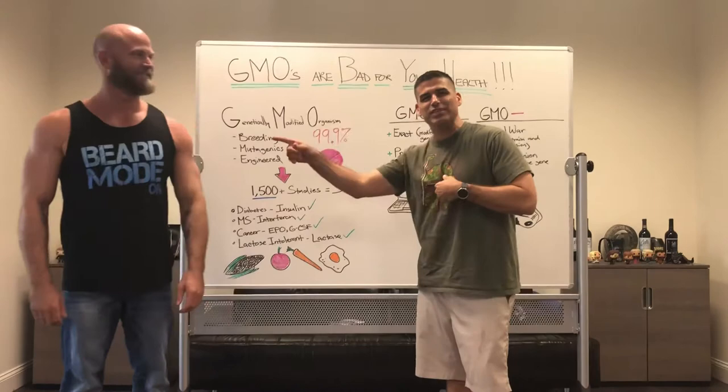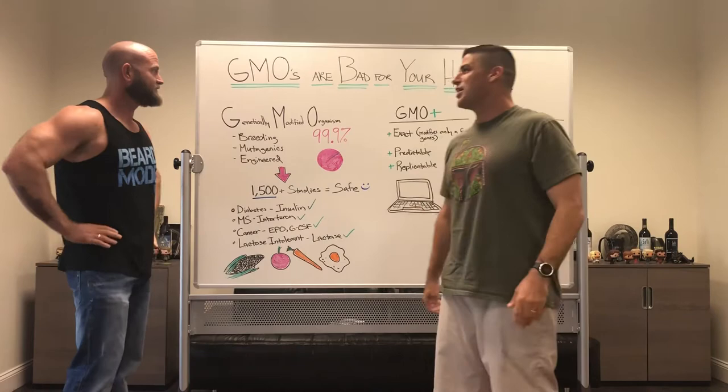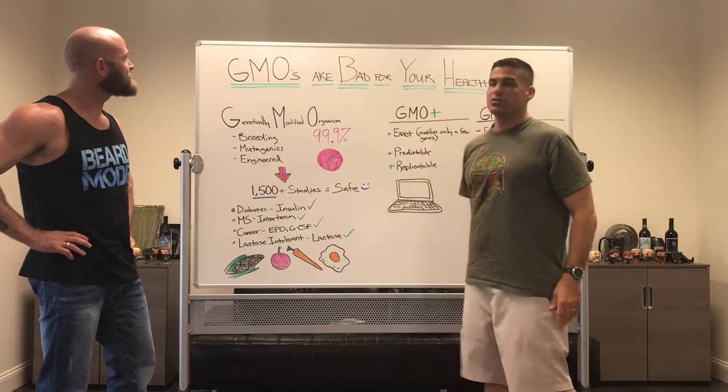Welcome to another Fact or Fiction Friday. I am the guinea pig, Mr. McHale. He is Professor Jason Parsons. Today we have a good episode.